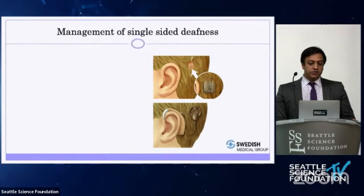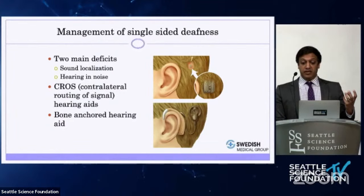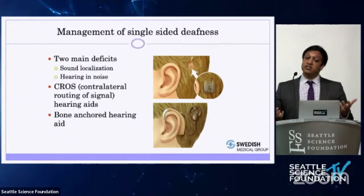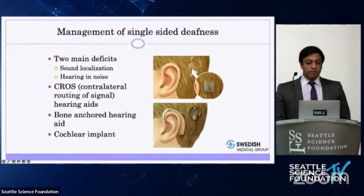Moving to single-sided deafness: these patients have often been left with few options. They have two major deficits: an inability to tell where sound is coming from and difficulty hearing in noise. Traditionally, cross-hearing aids take sound from the deaf ear and redirect it to the good ear — which helps some patients but can be overwhelming for others. A bone-anchored hearing aid works similarly, vibrating the skull to cross-conduct to the other cochlea. Cochlear implants have recently become FDA-approved for single-sided deafness.